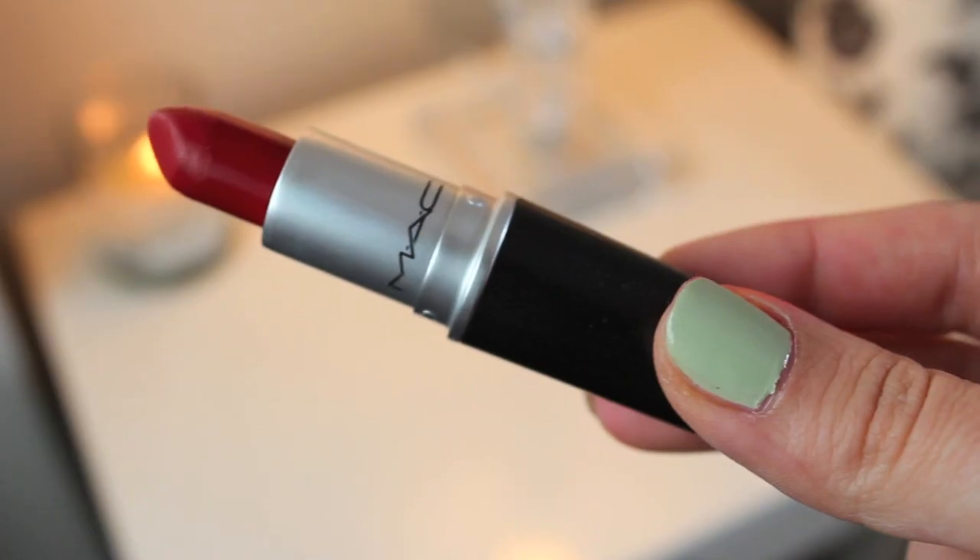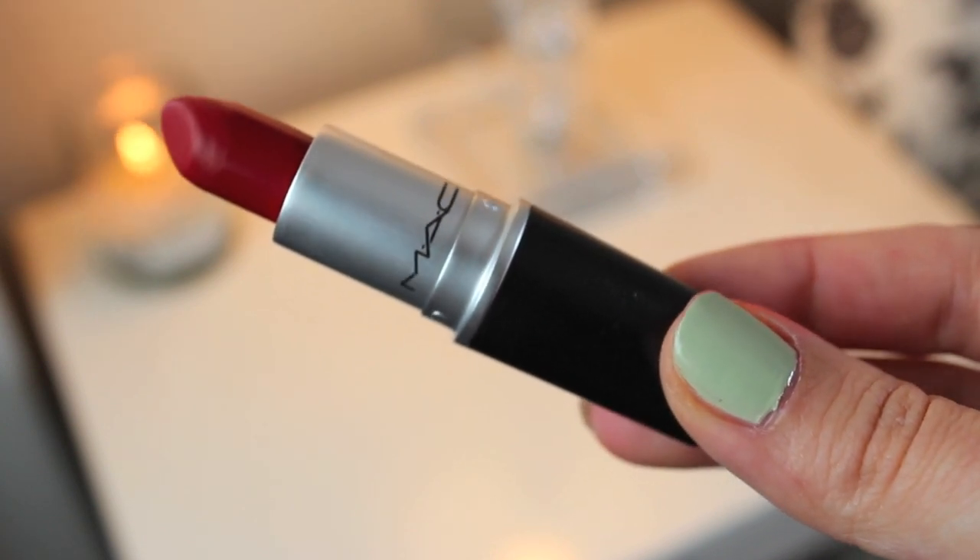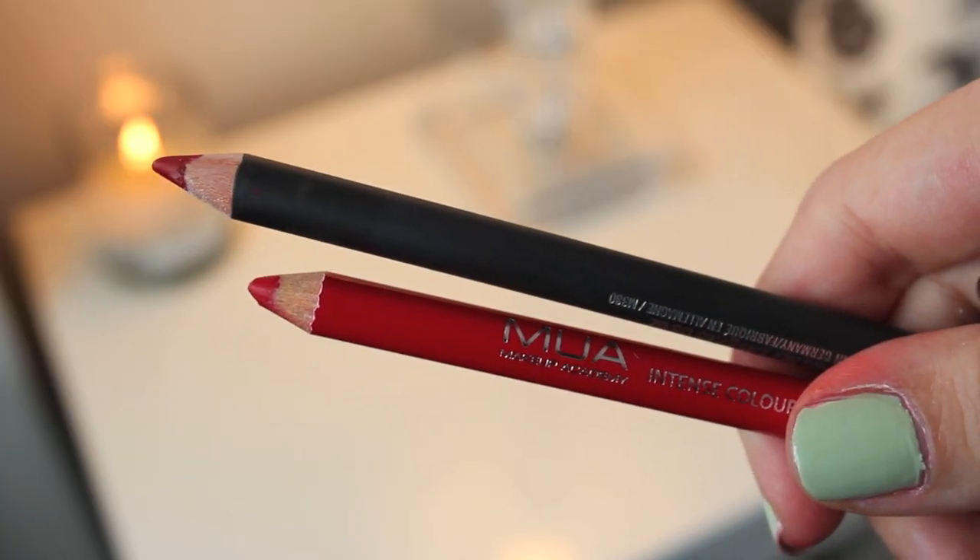Don't forget the finger trick to make sure you don't get any lipstick on your teeth. When you're ready for a matte lip, this one's MAC Russian Red — I love this for an intense red lip. I definitely recommend using a lip liner with a matte lipstick though, it really helps. This one's MAC Cherry; a more affordable one would be from MUA. I just use the lip liner to line around the lips — it's as simple as that.